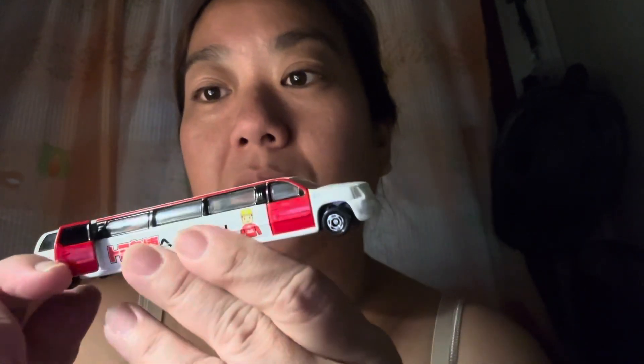It's super duper cool. It belongs to the long type Tomica toy line — look at how long the vehicle is. And it belongs to the 1:79 scale.